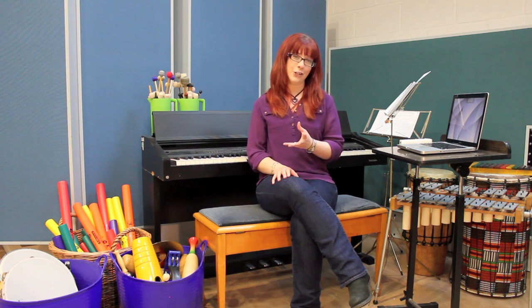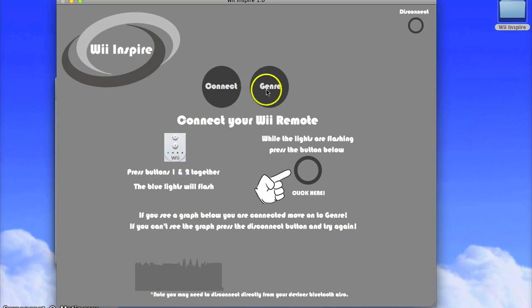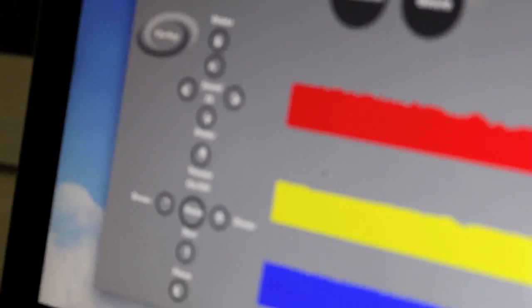The Wii Inspire is a piece of software which runs with your PC or Mac, and it checks all of these boxes — it is very cheap, very easy to use, and very small to store. The Wii Inspire software is free and a Wii Remote costs around £10, or you may already own one which you could use. All you have to do is connect your Wii Remote to the PC, then pick one of the genres to play — or you could even make your own. It's then as simple as pressing the buttons and moving the remote to affect the music.